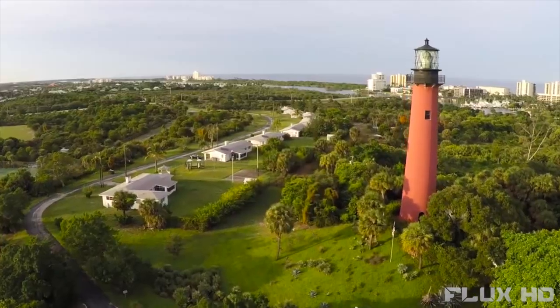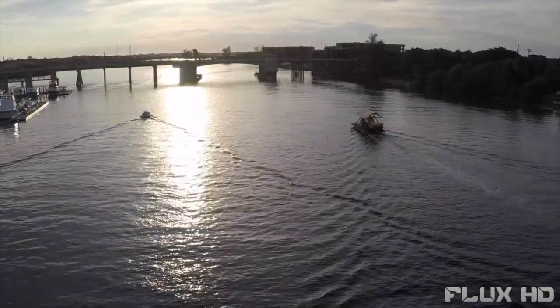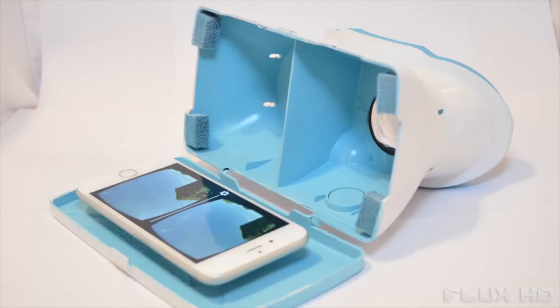But that's not all. Now you can share the experience of flying with others. Download the Flyby app on your phone and stream live video of your flight, allowing anyone to join in along with you on your aerial adventure. Just snap your smartphone into the virtual reality goggles and jump right into the flight.